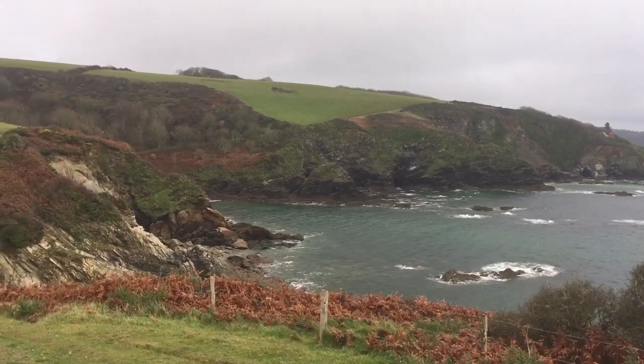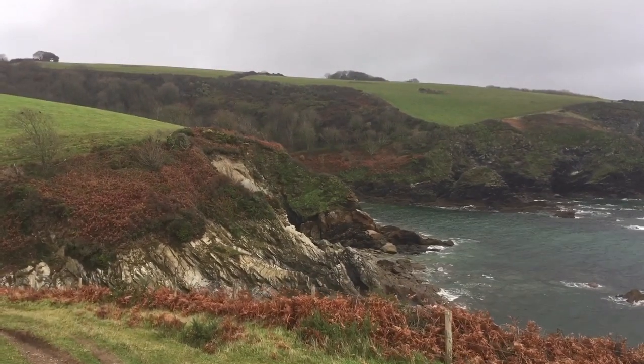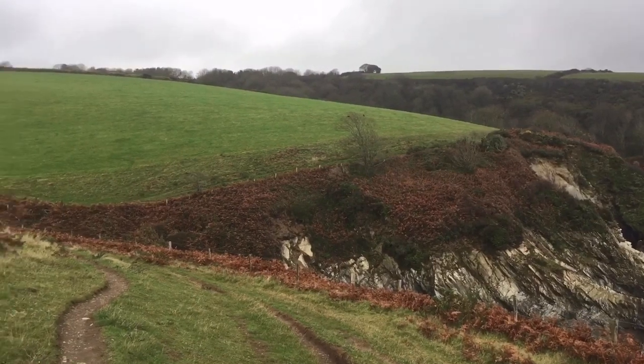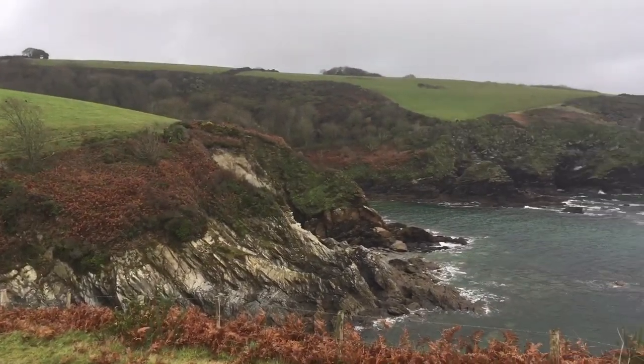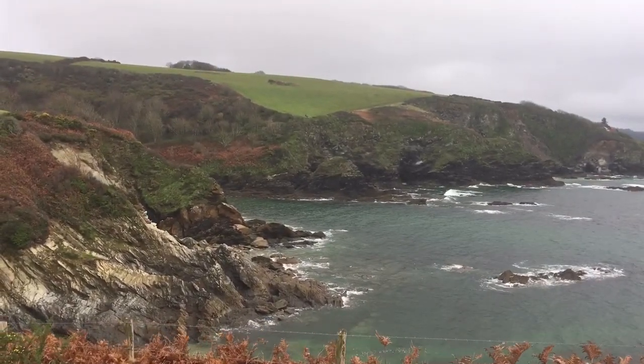The Cornish Coast Path — my goodness, there's a lot of up and down. We've got to go down here in a minute, cross over, go back up over there, go down again, then back up over there. Really good for the legs, really good workout. I thought I would be freezing today — I've got a massive woolly jumper in my rucksack — and I'm absolutely boiling.